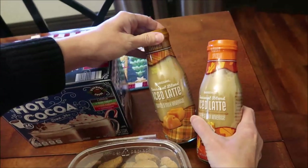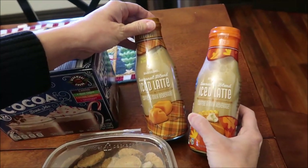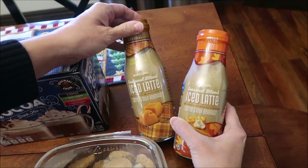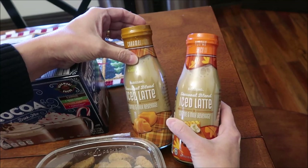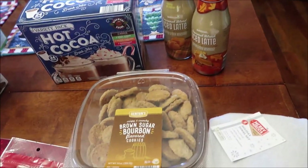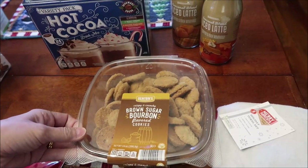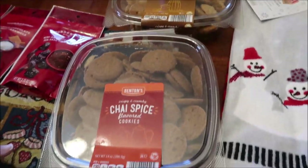We found the Barissimo seasonal blend — these were probably out for fall and I just never bought them. We bought the caramel and the pumpkin spice. Then we found some Benton's cookies — these are crispy and crunchy cookies in brown sugar bourbon and chai spice.